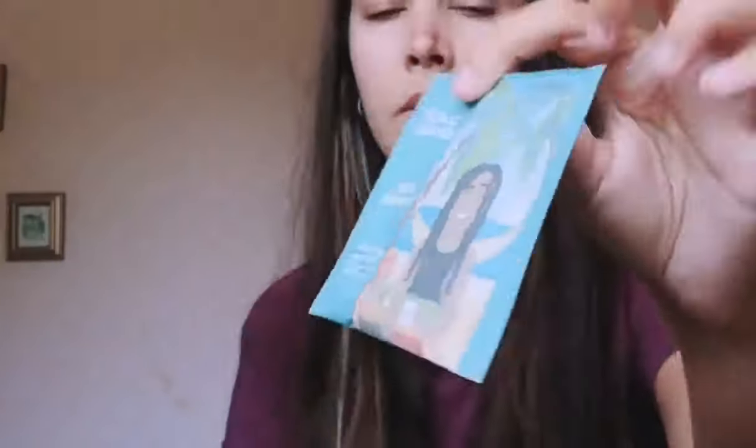So what I've got is this one, which is mango and pineapple oolong tea, Earl Grey, and raspberry and mint.